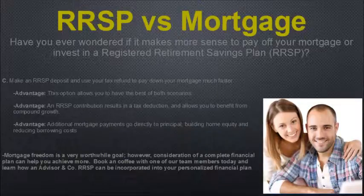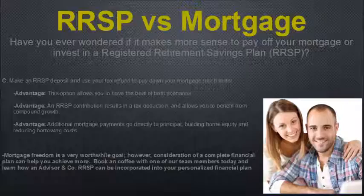Option C: make an RSP deposit and then use your tax refund to pay down your mortgage much faster. This option gives you the best of both scenarios. The RSP contribution results in a tax deduction and allows you to benefit from compound growth. Additionally, the extra mortgage payments go directly to the principal, building home equity and reducing borrowing costs. Mortgage freedom is a worthwhile goal, but a complete financial plan can help you achieve more. Book a coffee with one of our team members today to learn how an RSP can be incorporated into your personal financial plan.